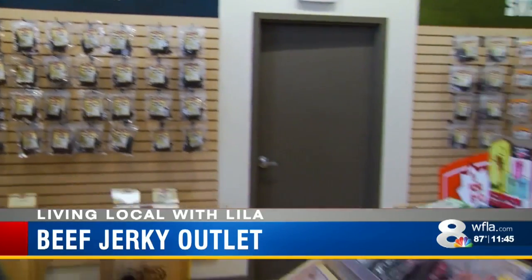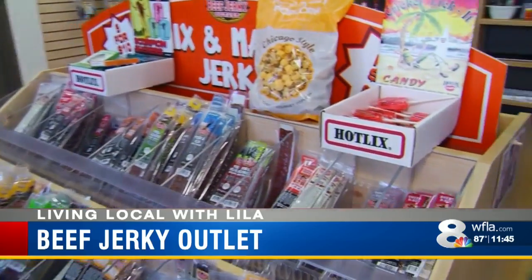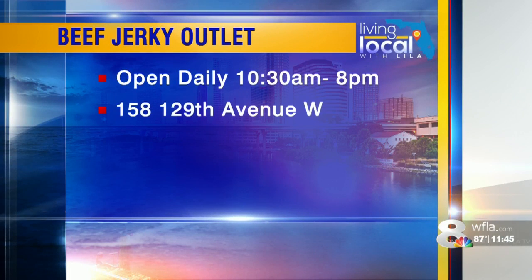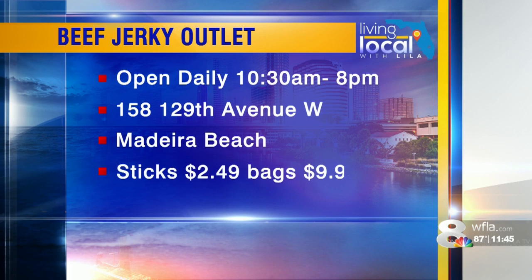From the classic flavors to the not-so-ordinary ones, there's something for everyone's taste buds. I'm Lila Gross of Madeira Beach, 8 on your side. The Beef Jerky Outlet is open every day from 10:30 in the morning until 8 at night. It's on 129th Avenue West in Madeira Beach. Individual sticks of jerky cost $2.49 and bags are $9.99.